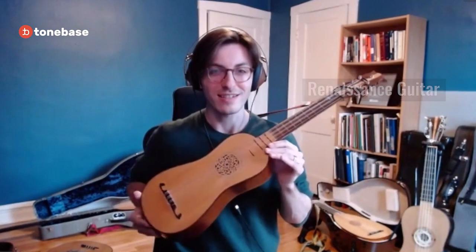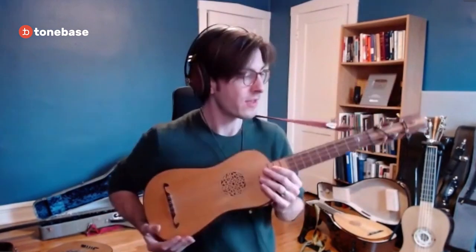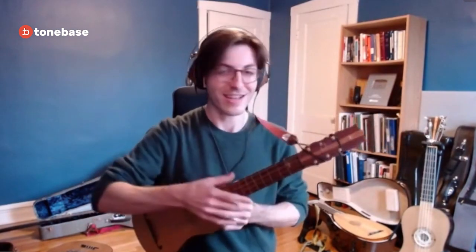This is the Renaissance guitar. It existed in the Renaissance period of music — its heyday was in the 1500s. It existed alongside the Renaissance lute, and you can tell it's small. It's itty-bitty, and it really looks kind of like a ukulele. You might be surprised to find out that the tuning...